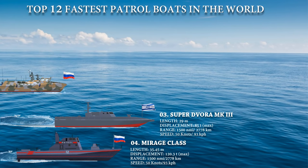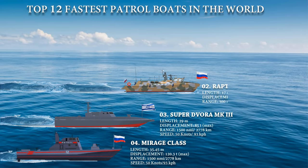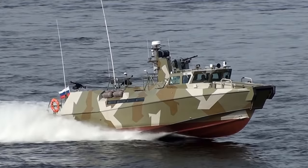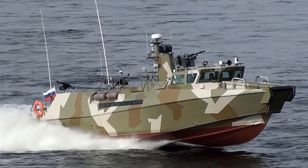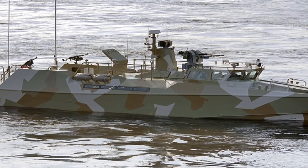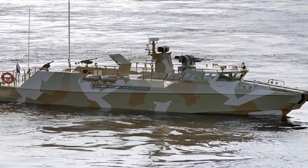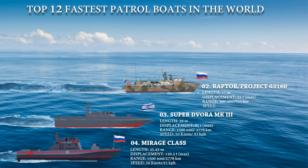At number 2 is the Raptor, also known as Project 03160, a high-speed patrol boat designed and manufactured by Open JSC Pela Shipyard based in Leningrad, Russia. The boat can be deployed in a wide range of missions including patrolling, search and rescue, anti-sabotage, and anti-terrorism. To ensure high navigability, the boat is equipped with navigation systems, communications, radar, and radios. Powered with a 2,000 horsepower engine, the Raptor patrol boat can reach a top speed of approximately 50 knots and a range of 300 nautical miles.